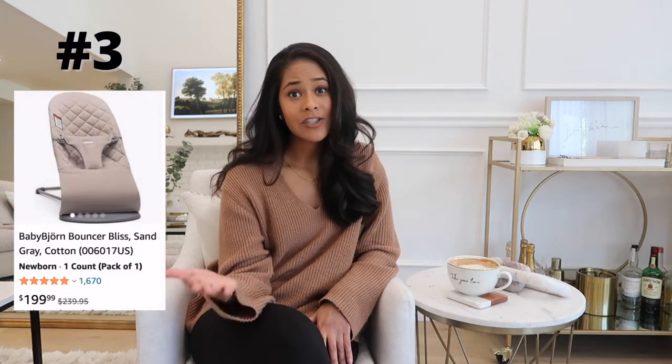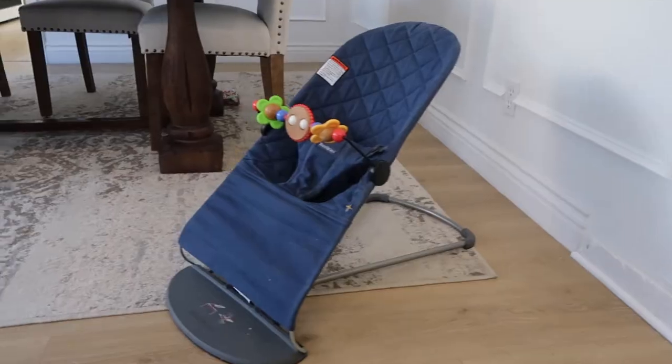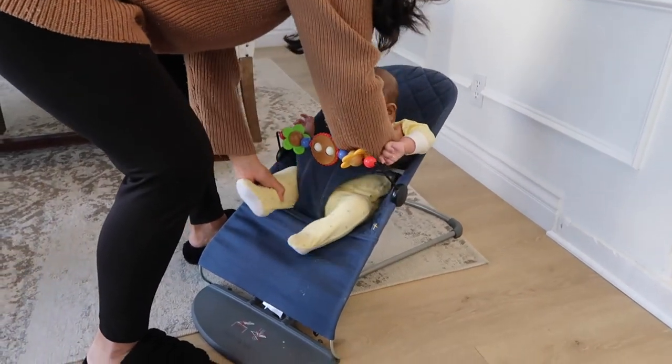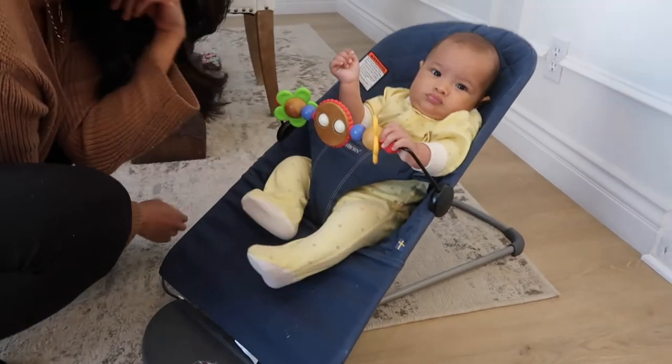The next item — the Baby Bjorn — is a wonderful product, especially for right after baby eats, when maybe you don't want to lay them down because you want to give them a chance to digest their food. Our baby had acid reflux, so we had to keep him upright for 30 minutes after he ate at least, and it bounces. It's great to have next to you if you're eating dinner or you just want to do something else and have baby right there sitting up and able to see everything.